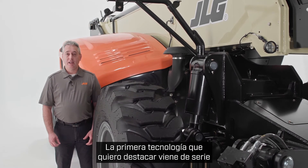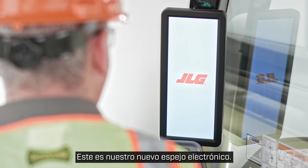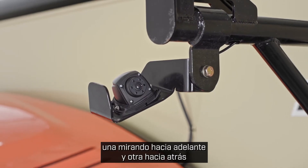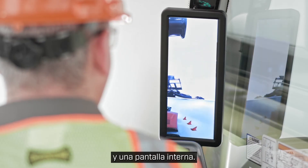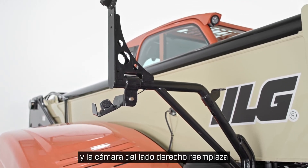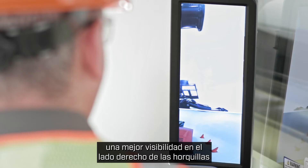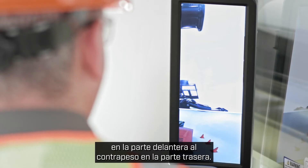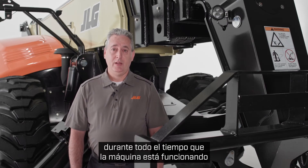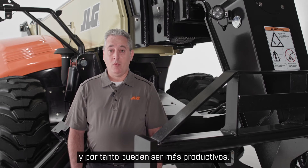The first technology I want to highlight comes standard and it's really going to help the operator. This is our new electronic mirror. This system has three components: two cameras facing forward, one facing the rear, and an internal display. The display is located inside the cab and the right side camera replaces the typical right side external mirror. The electronic mirror gives operators better visibility on the right side, from the forks on the front to the counterweight on the rear. These cameras remain on for the entire time the machine is running, so operators can see more from the cab and therefore be more productive.